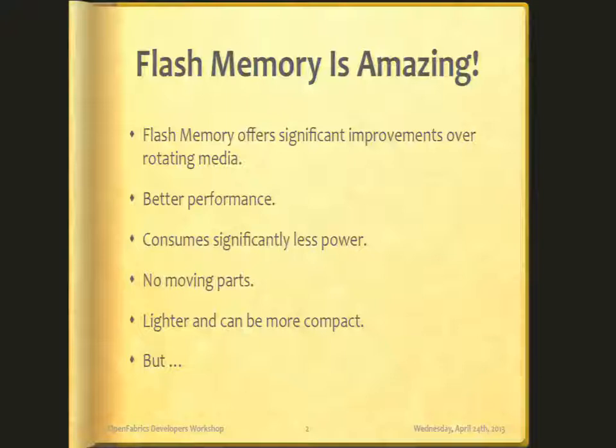Flash memory is amazing — perhaps not so surprising for me to say since I'm from SanDisk — but it really has been one of the more disruptive technologies as of late. From the humble USB stick, it has made its way to cameras, smartphones, and tablets, enabling a revolution in those industries. Now we use it in the enterprise. It offers many improvements over rotating media: it's much faster, consumes significantly less power, and unlike rotating media, power is mostly consumed only when it is being read or written to. No moving parts — you can now drop your laptop and only the screen will break. It's lighter and can be more compact.